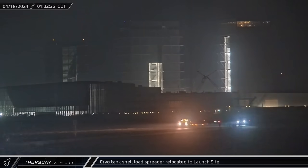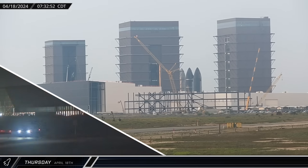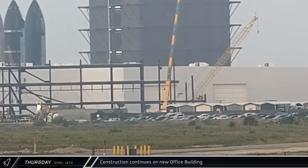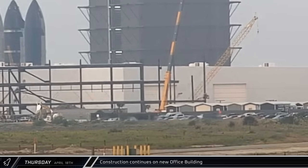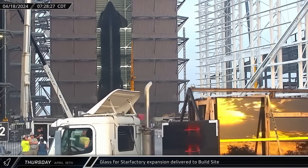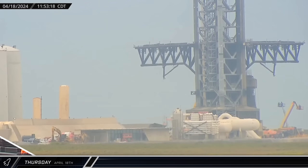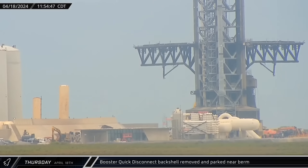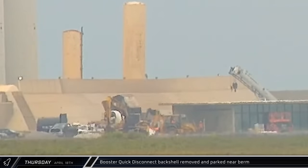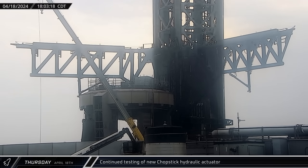Early on Thursday morning, the load spreader for the 12-meter propellant tank shell was brought to the launch complex. Construction continues on the new office building as multiple columns went in to expand the active footprint of the structure. Shortly after sunrise, the first load of glass for the outside corner of the Star Factory expansion was delivered and offloaded. Over at the launch complex, the rear hood of the booster quick disconnect was removed from the orbital launch mount once again. Later in the afternoon, the new chopstick actuator was put through its paces again, moving the arm back and forth.